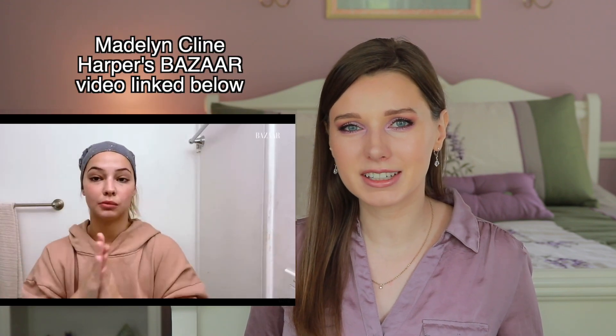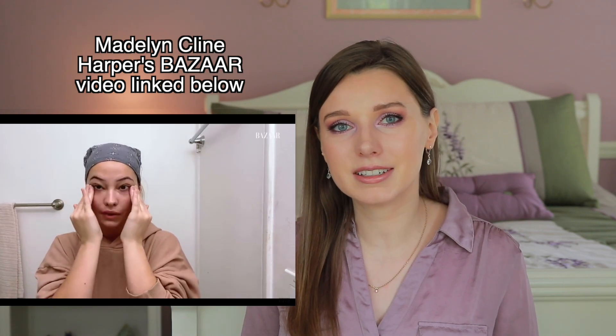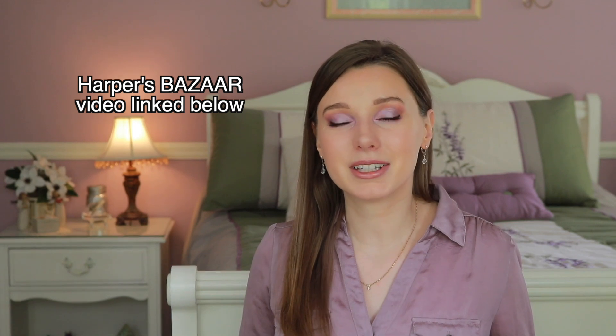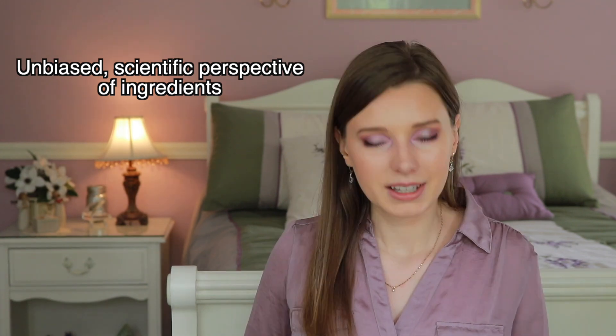Hey guys, today I'm going to be reacting to Madeline Klein's skincare routine. I'm going to be analyzing the products she uses based on the ingredients from a scientific point of view. I just want to say before we get started that I'm in no way trying to disrespect her — if there's any product that I dislike, I'm just looking at this from an unbiased scientific point of view.